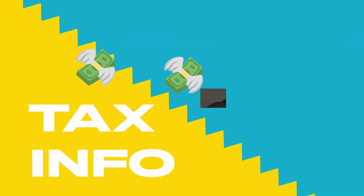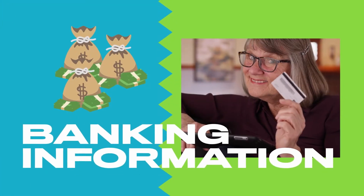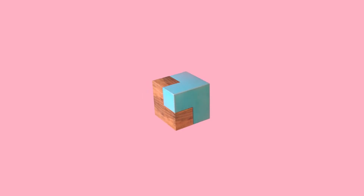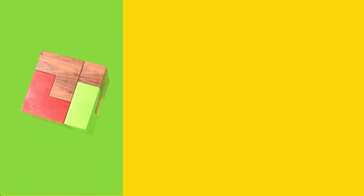We keep a lot of sensitive information online. From our phone numbers to our banking information, there's tons of data out there we don't want strangers to see. A strong password or passphrase is a great step towards keeping that information safe, but it's not the only step you can take.